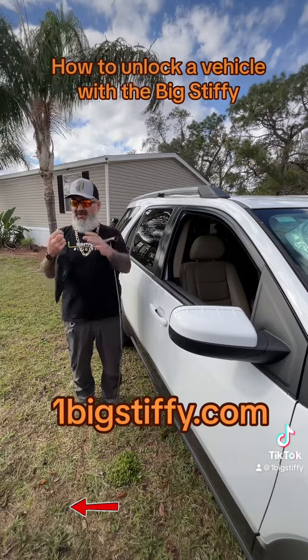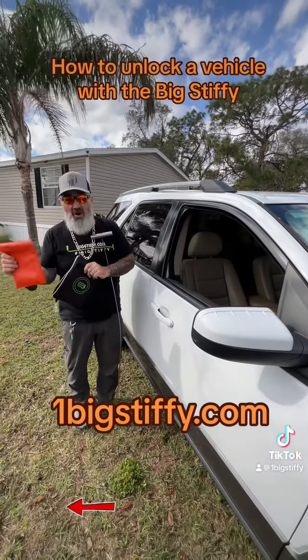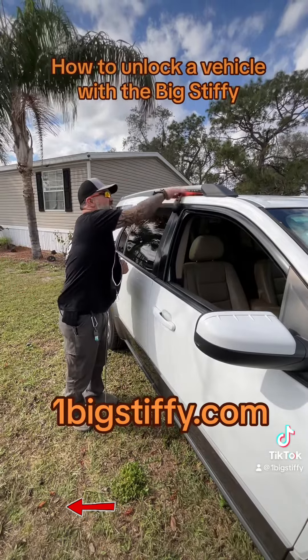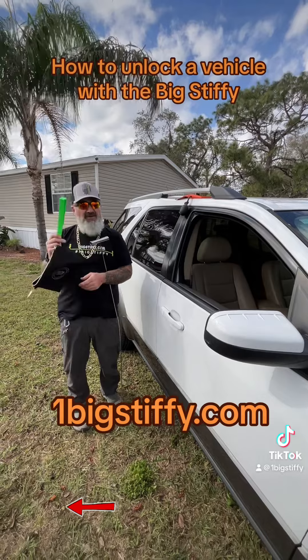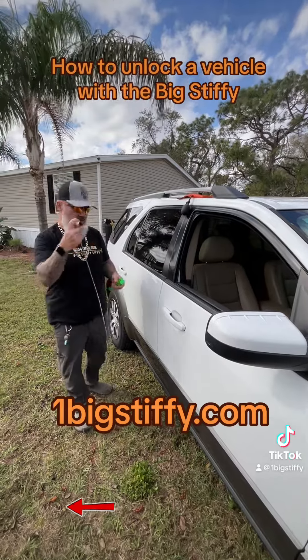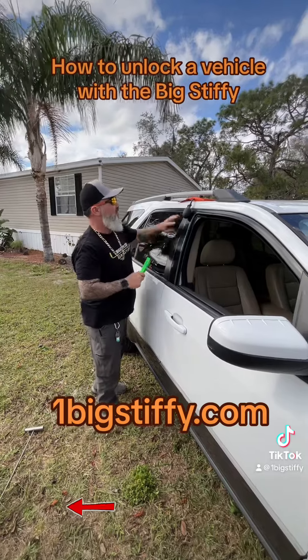We're going to undo the sack and pull out our trusty protector sleeve airbag. My favorite green wedge. Something stiffy on the ground — that's because it's the core tool.